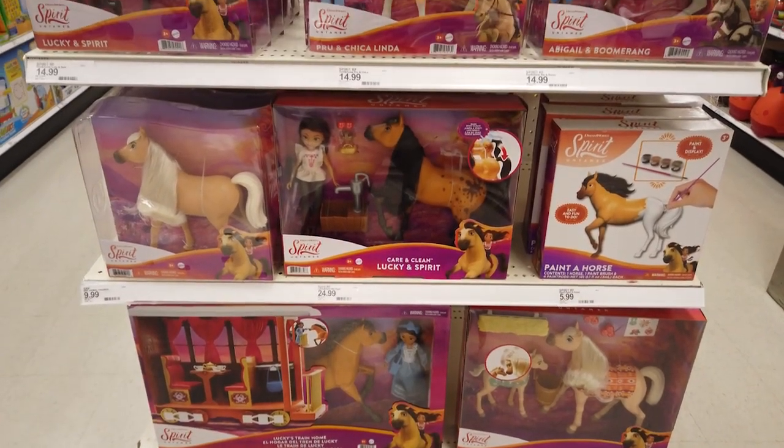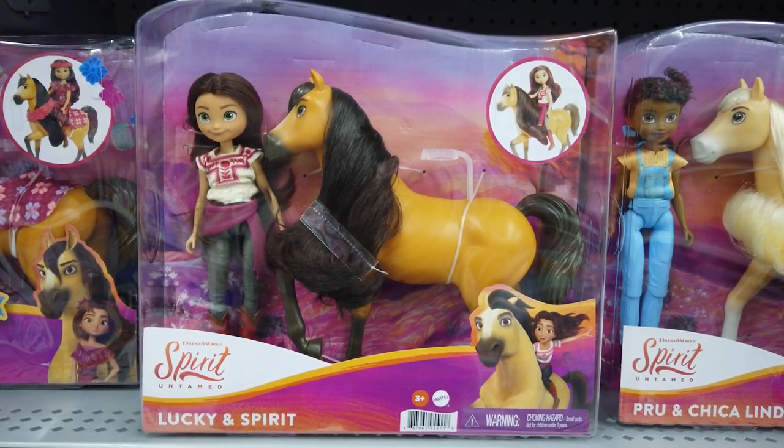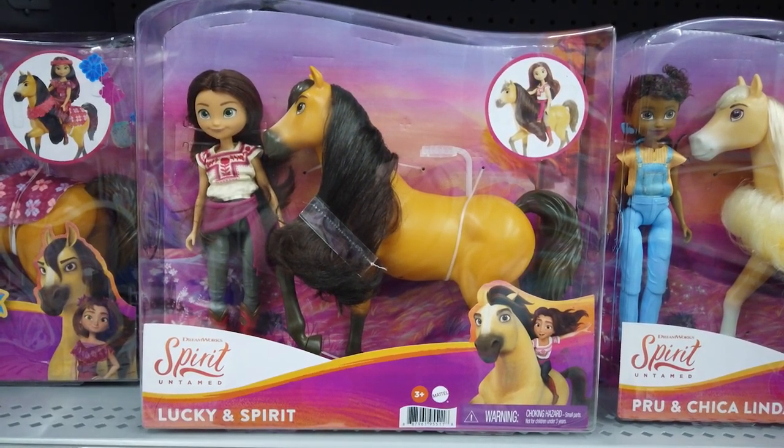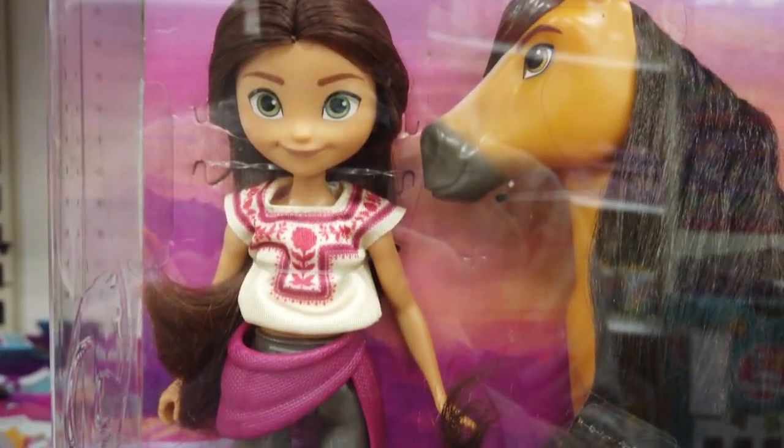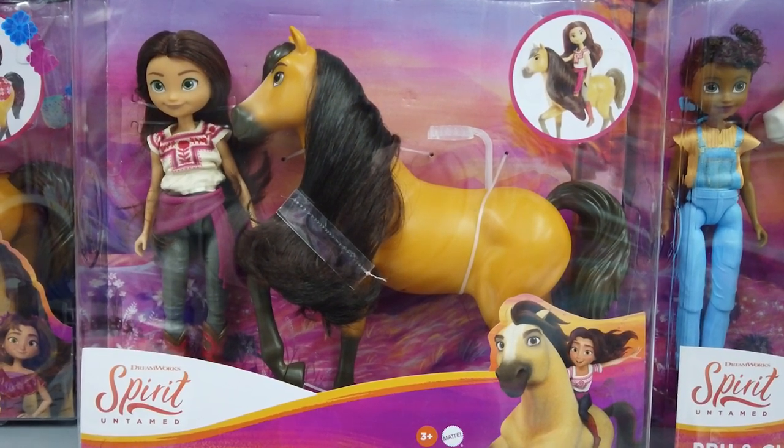Let's check out the Spirit Untamed dolls and toys. With Lucky and Spirit, play out their wonderful, unbreakable bond. Lucky wears her mom's boots, jeans, and a cute top. Look at their beautiful hair. With seven joints, she's ready for adventure.